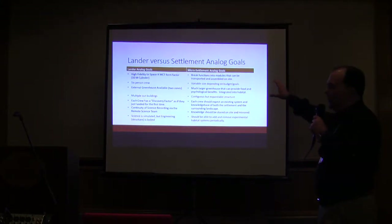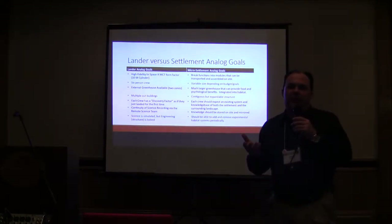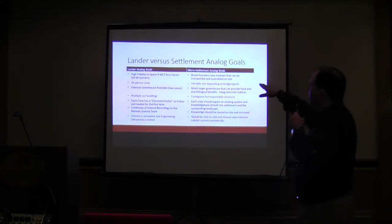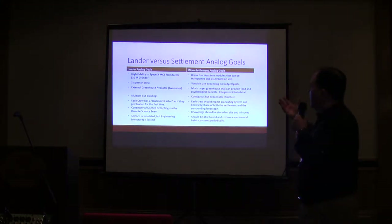With MDRS, we have a lander analog — a really nice base for a 500-day, six-person crew system. But what we don't have is something we'd consider a settlement analog, something to move forward beyond that. One of the beauties of MDRS, ironically, is that its diameter was originally based on a Saturn 5, which was the best we could do at the time. The Mars Colonial Transport that SpaceX has been talking about is exactly the same diameter — so we got that one right.